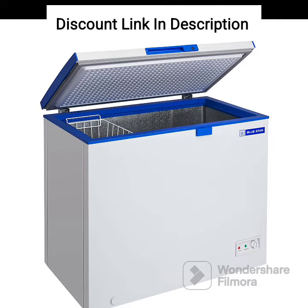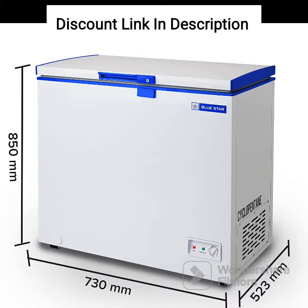The freezer also has a fast cooling function, which allows it to quickly freeze items that have been added to the freezer. This is particularly useful when adding warm items, as it can help to maintain the temperature inside the freezer and prevent the other items from defrosting.